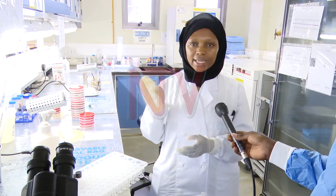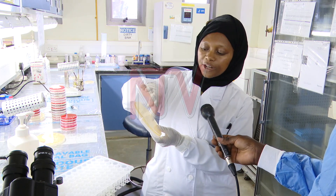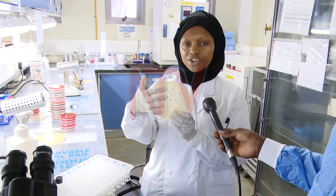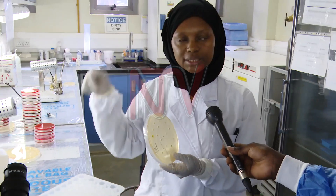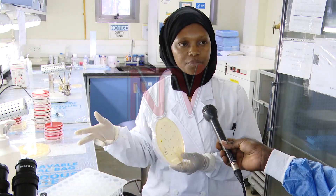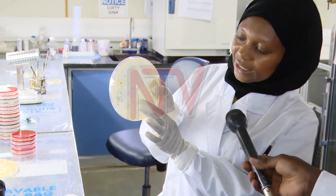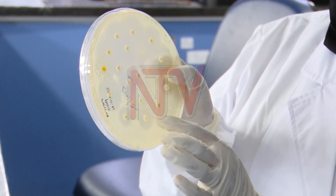We again get our plate that has the food for the bacteria, and we put the bacteria on it because we want to know what drug can be used to treat it. Then we put different drugs — as you can see, the round things you see are the drugs. If that drug is able to treat that bacteria, it would clear it from your body. So here we check: is there clearance around the drug?